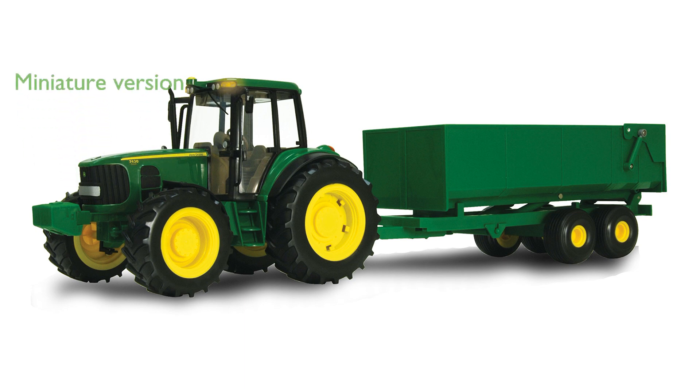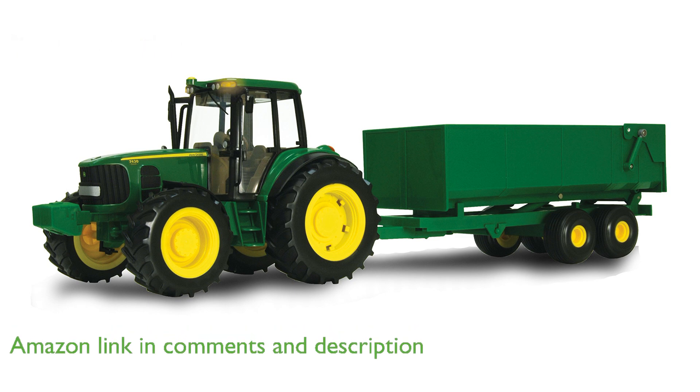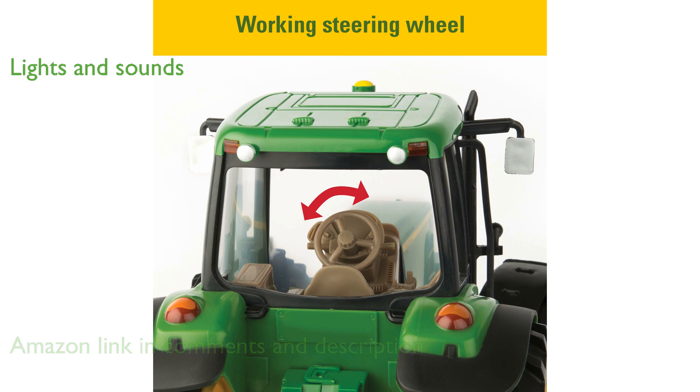The John Deere Big Farm Tractor and Wagon is a miniature version of the real thing, offering a highly detailed and authentic experience for young aspiring farmers. This 1:16 scale tractor features easy-to-activate lights and sounds that enhance imaginative play for children 3 years and older.